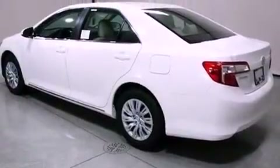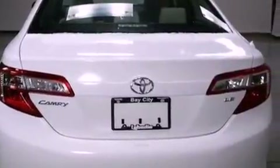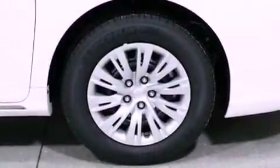An iPod-ready stereo system, so you can take your music with you. A low tire pressure indicator. Traction control and stability control systems. A CD player. An engine immobilizer theft deterrent system. A passenger side vanity mirror.